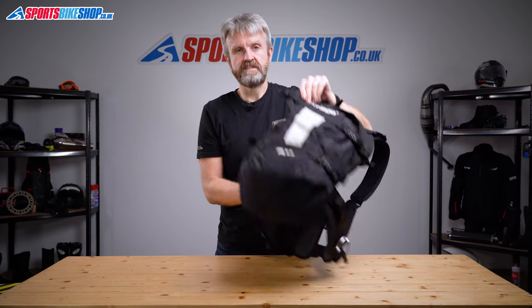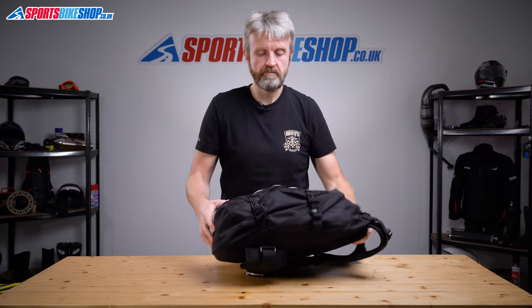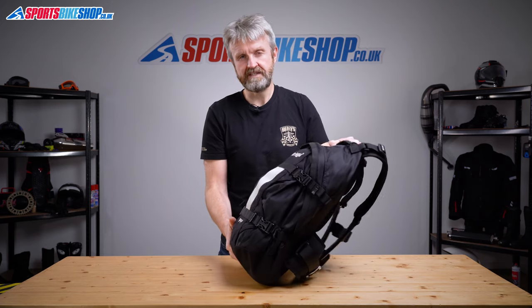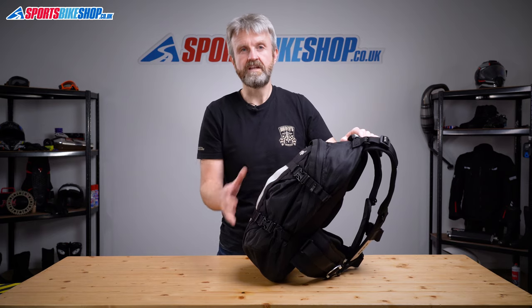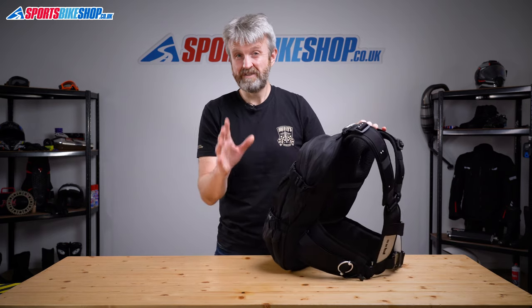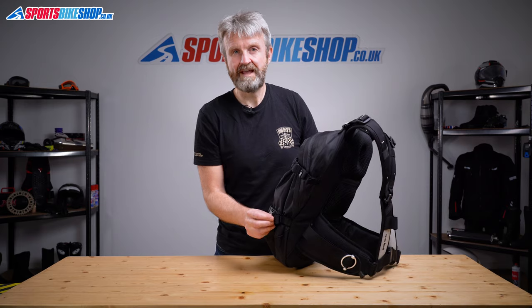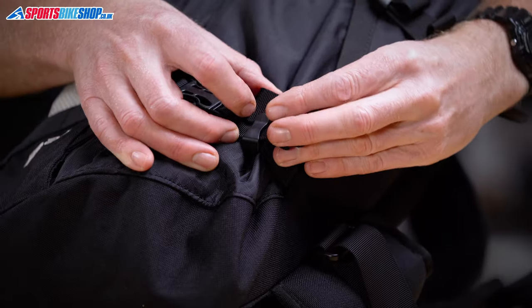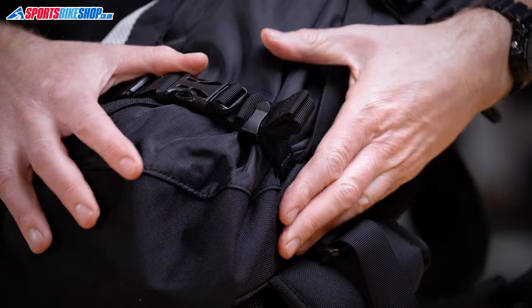One of the big benefits of this bag is its flexibility. If it's not full, you can pull these straps on the side tight to compress the load. That stops everything sloshing around in the bag and also makes it more stable on your back while you're riding. And with this being Kriega, loose and flappy bits of strap are the enemy — there's always a little loop to stop that excess strap from being free to flail about in the wind.